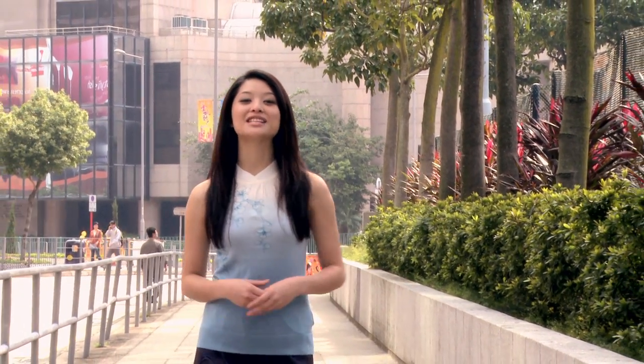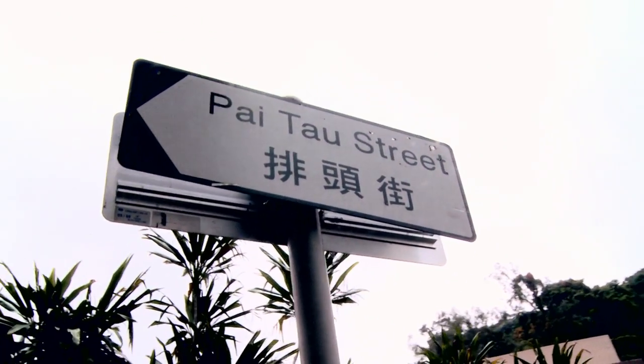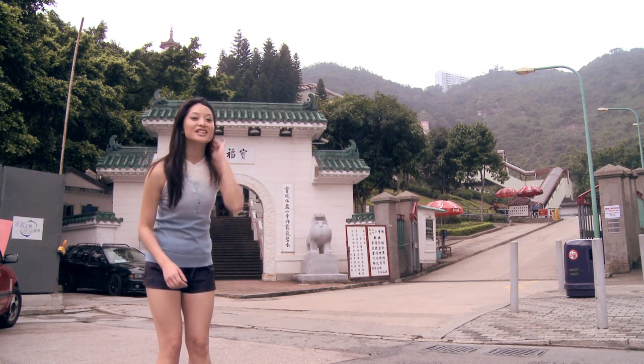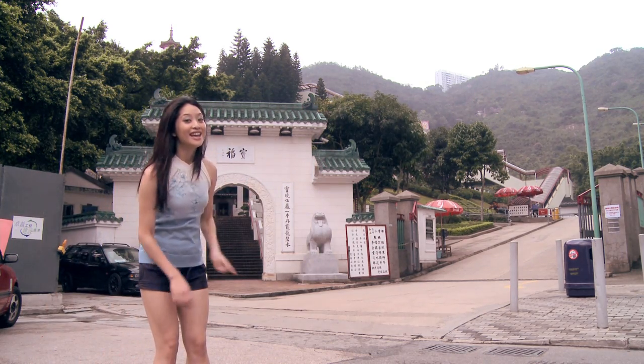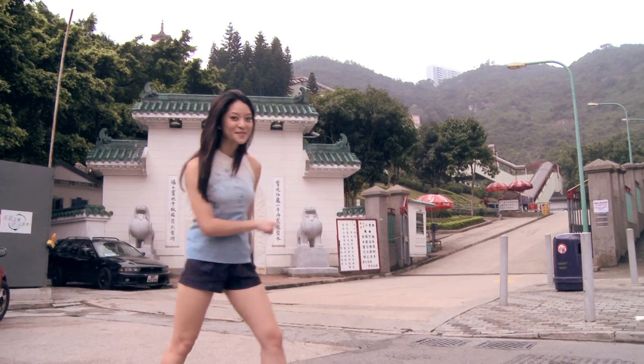Hello. Today we'll be visiting the Temple of 10,000 Buddhas. It's very easy to miss the entrance to the temple as you're walking on Pai Tao Road. As you get to the end of the road, you're going to see this magnificent gateway — but that's not where we're going. Instead, do you see that yellow sign? Come, follow me.